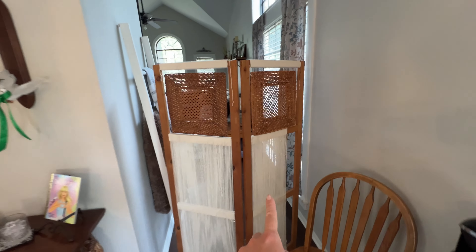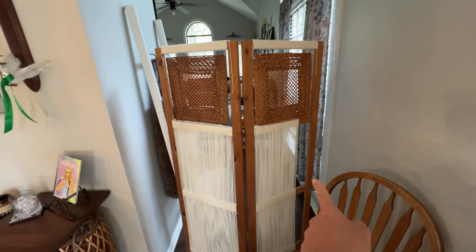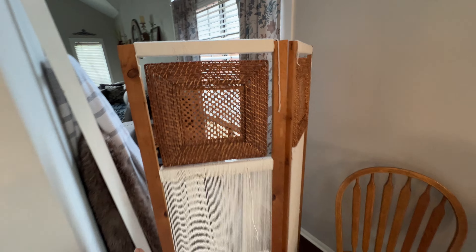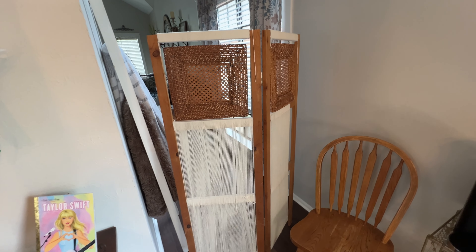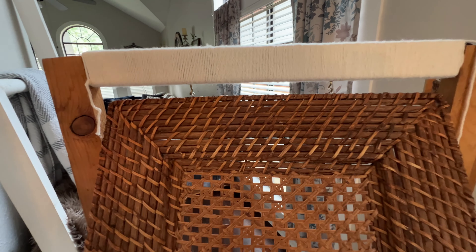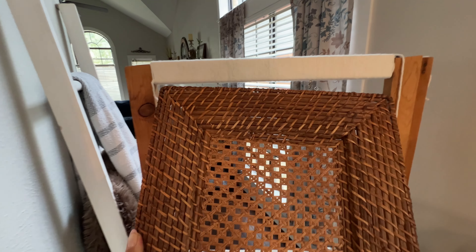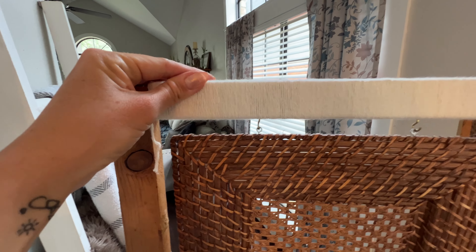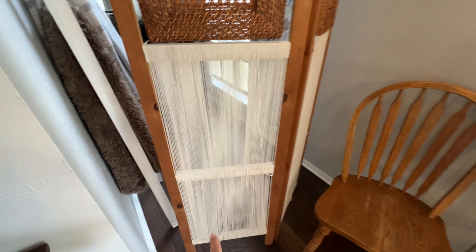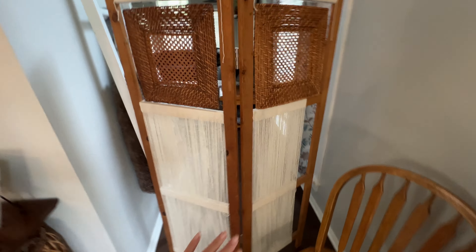This is still a work in progress and it has been for like the last two years — not that it took too long, I just never got to finishing it. This frame was thrifted from Goodwill for I think $5, and then I found these two placemats from Goodwill. I just hooked them on to this section with some eye hooks, wrapped some yarn around the top, and then did some type of pattern down at the bottom. Again, it's still a work in progress but it's basically done.